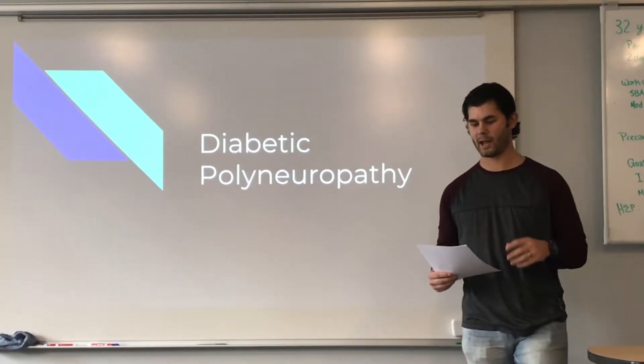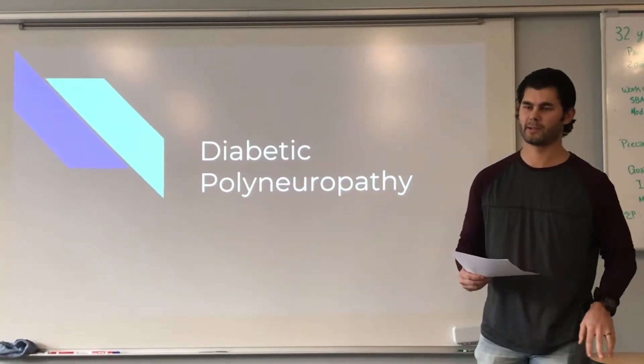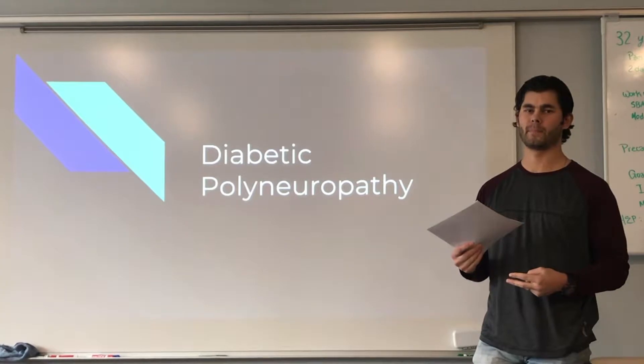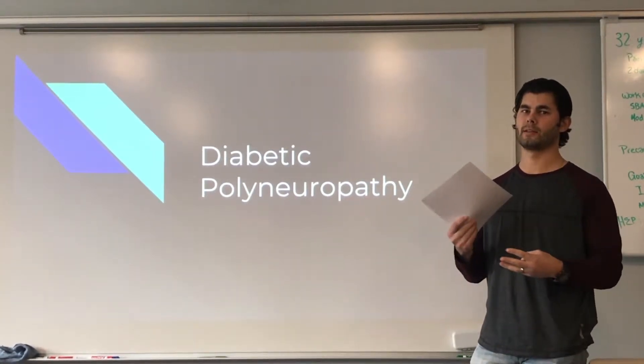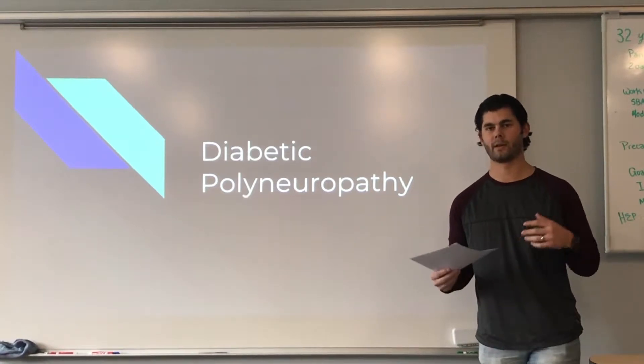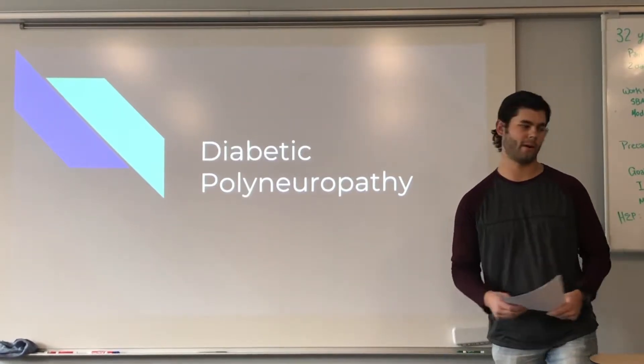We're going to be talking about diabetic polyneuropathy today. We're going to talk about what it is, the pathology of the disease, the signs and symptoms, some common physical therapy interventions, and some treatment options for patients with diabetic polyneuropathy.